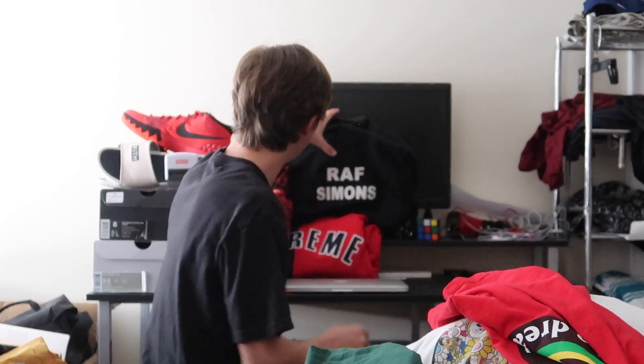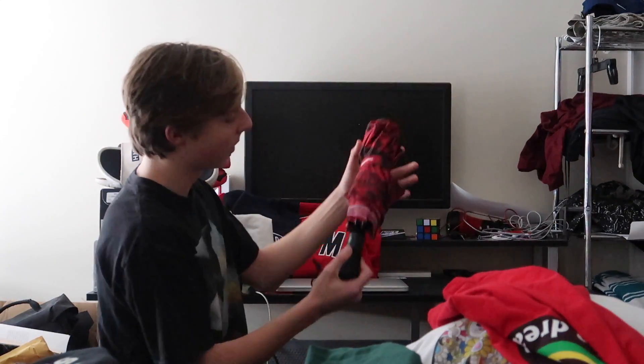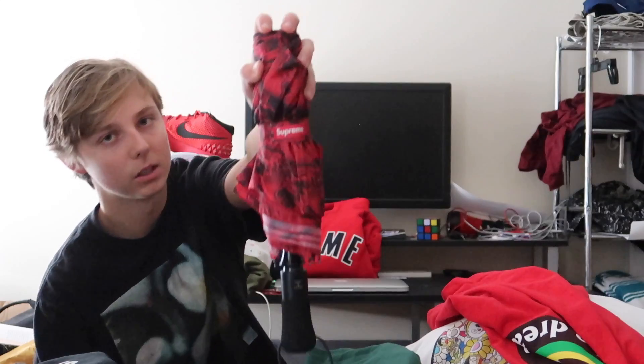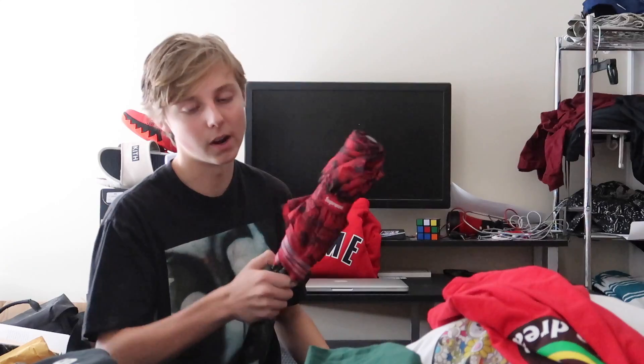Next is the Raf7 bag from Ian — goes for around 180. I haven't really used it but it's a solid bag. We also got the Supreme umbrella I copped about a month ago. I'm not going to open it inside, but it has the Supreme box logo on it and around it says 'Supreme' and 'World Famous.' Cool design for when it starts raining.